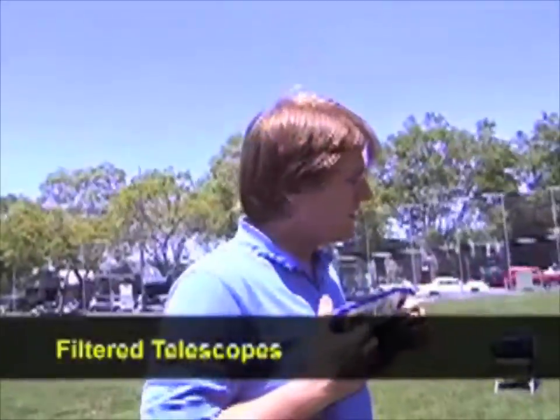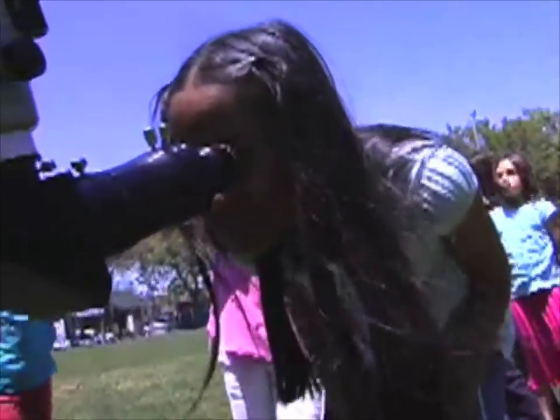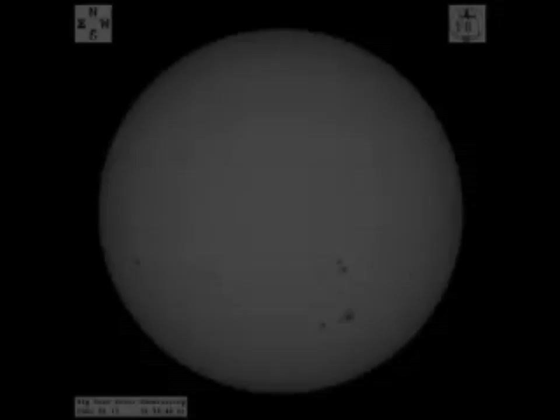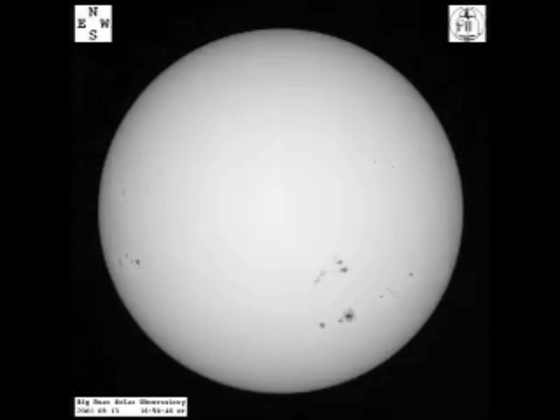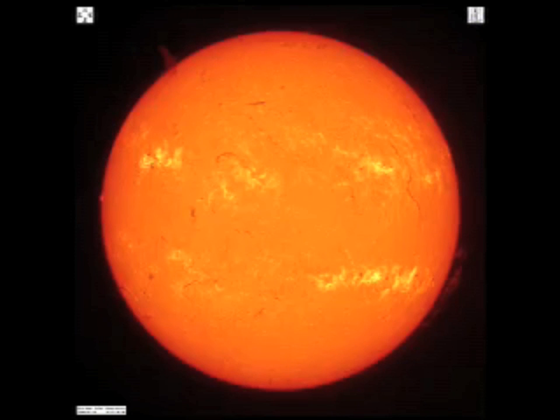We have some telescopes over here that have special filters on them that make it safe to look through these telescopes at the Sun. Through this kind of telescope, you might see sunspots on a day where there are some. The smallest of those dots is about the size of the Earth. Sometimes you might see a dark streak — those are called filaments, and they're basically clouds of gas in the Sun's atmosphere. You might also see bright areas called plage, or off the side of the Sun against the darkness of space you might see a brighter cloud called a prominence.